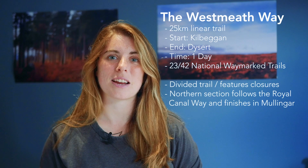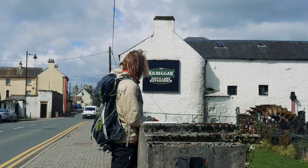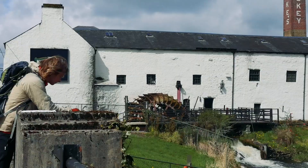Hi, my name is Ellie, I am one half of Tussles and today this is a three minute trail video all about the Westmeath Way. The Westmeath Way is a 25 kilometer linear trail that we walked from Kilbegan to Dysart over the course of a day. It was our 23rd trail when walking all 42 of Ireland's National Waymark trails.